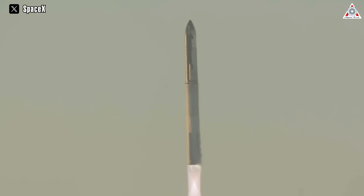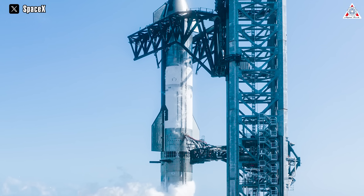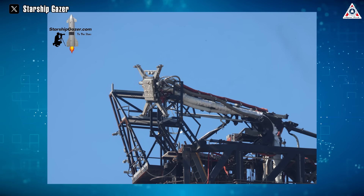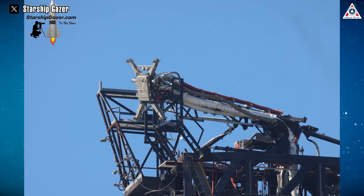The recent launch of SpaceX's Ship 25 and Booster 9 was a remarkable achievement, but it also revealed some issues with the spacecraft's quick disconnect arm. This component is responsible for separating the ship and booster during ascent, and it appeared to be misaligned after the launch. Thanks to Starship Gazer, who shared some excellent close-up photos, we can analyze the possible causes and impacts of this anomaly.